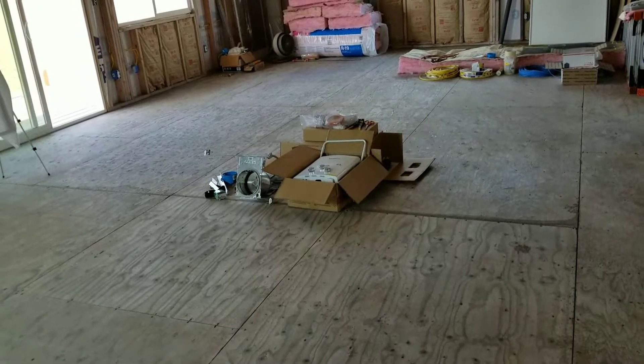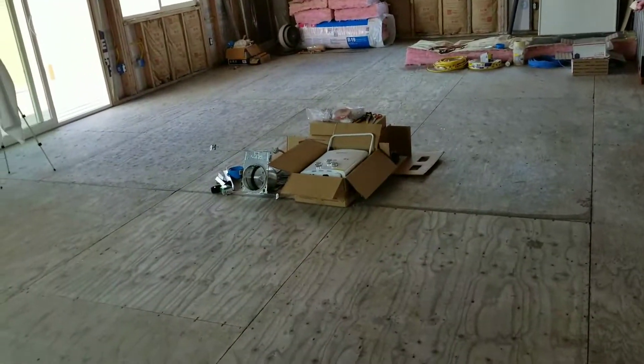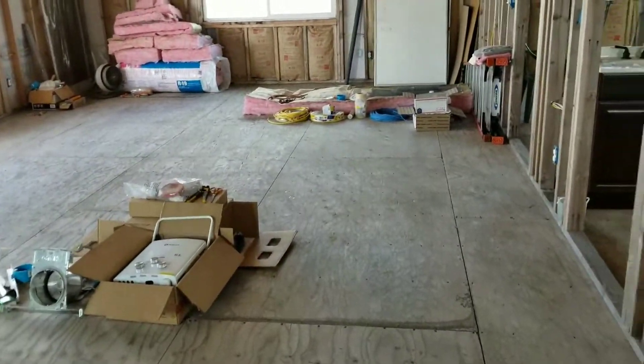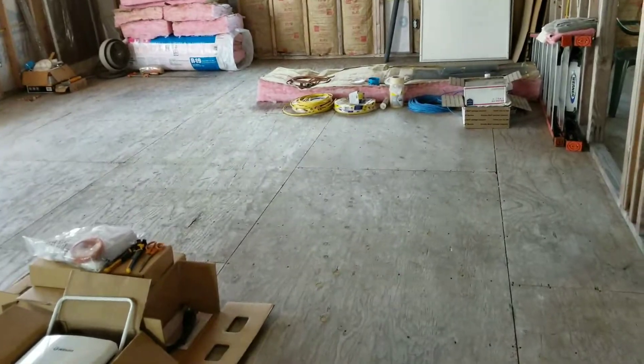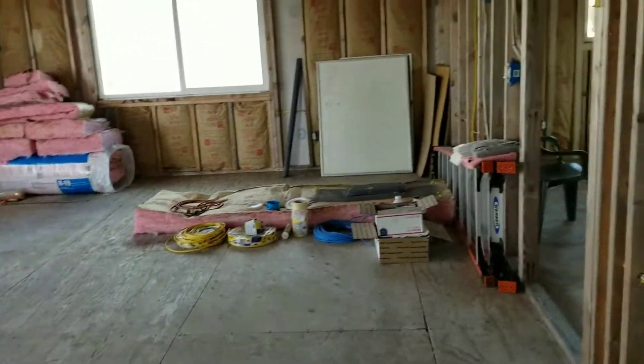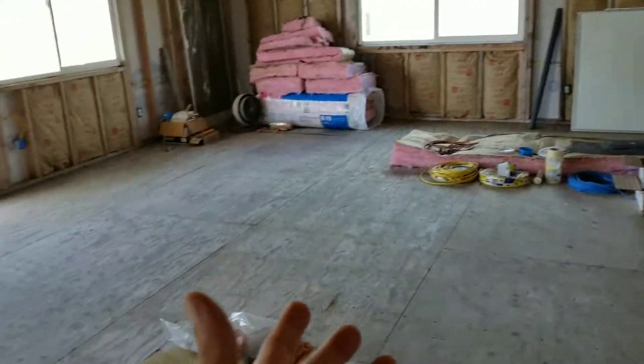They have some tile and hardwood floor options that are the tongue-and-groove style that you can snap together — that kind of locks all the floor pieces together. So I figured since I'm going to order the drywall, whichever flooring idea I decide to go with, I might as well just have them bring it all out at the same time.